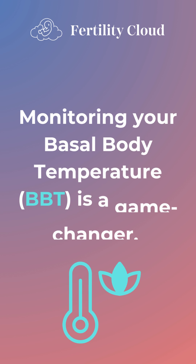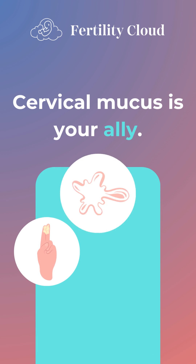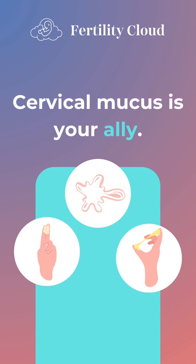Monitoring your basal body temperature, BBT, is a game changer. Cervical mucus is your ally — it turns clear, slippery, and stretchy before ovulation.